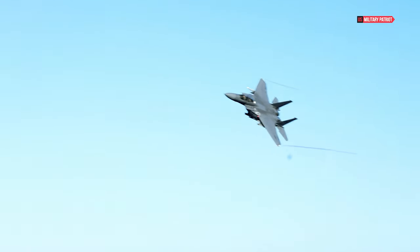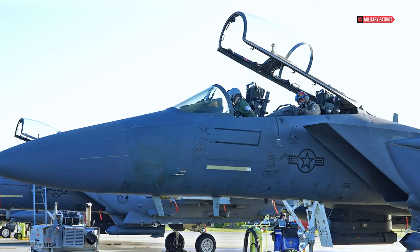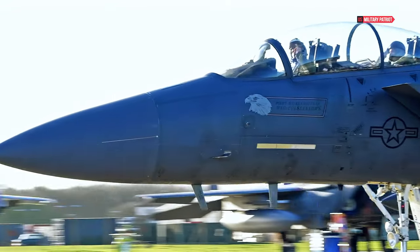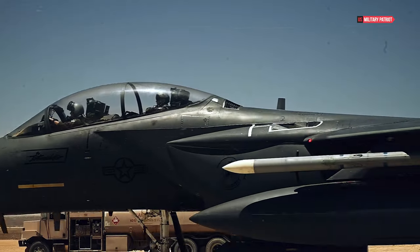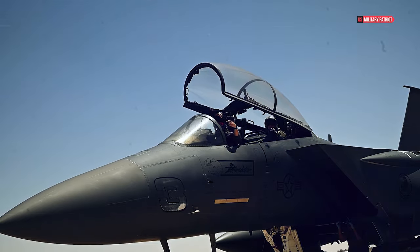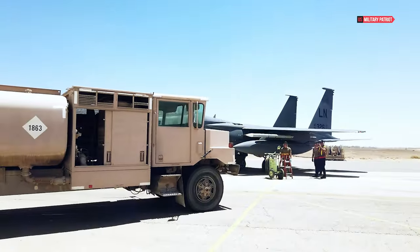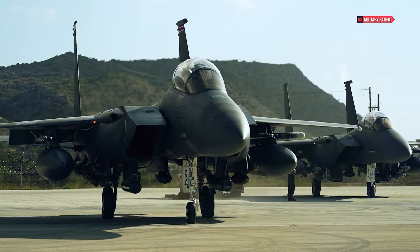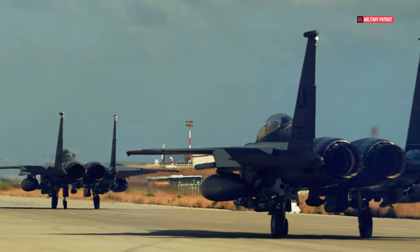With twin engines providing 29,500 pounds of thrust each, the F-15EX's speed approaches that of historical aircraft like the SR-71 Blackbird, albeit with limitations. Combat conditions and munitions speed ratings will restrict its operational speed. Despite these constraints, the F-15EX's engine power and design advancements signal a significant leap in fighter jet capabilities, marrying past achievements with modern technological prowess.